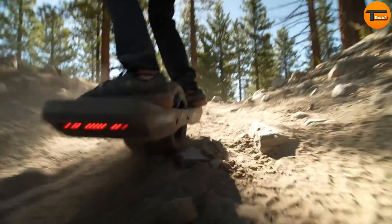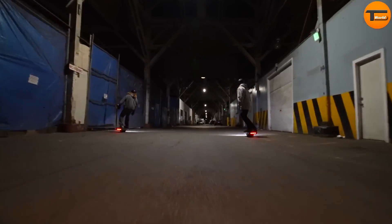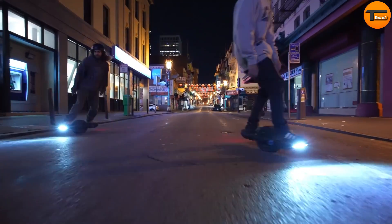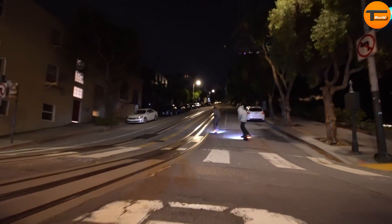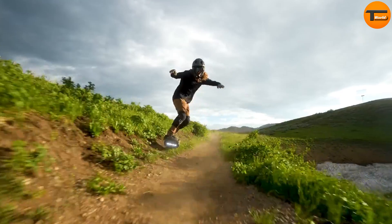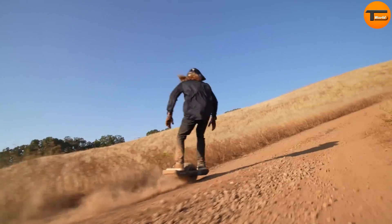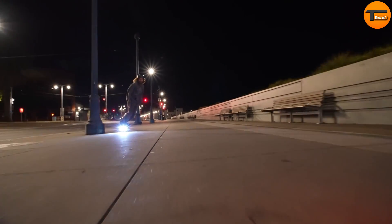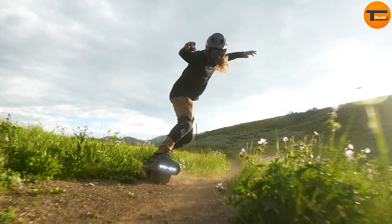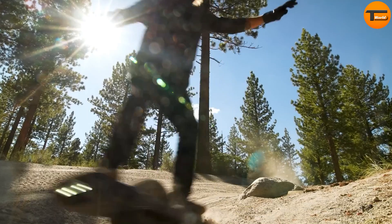This makes it perfect for riding up hills that might be difficult for a regular Onewheel GT. The S-Series also includes special low-boy footpads that bring you closer to the ground, giving you better control and improved responsiveness. They are designed with a softer concave shape, offering both a secure and comfortable feel while riding. For safety, the Onewheel GT S-Series comes with intelligent LED lighting. The lights automatically adjust depending on your direction and include a high beam mode to improve visibility, especially in low-light conditions.